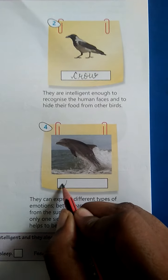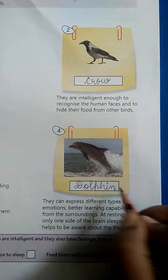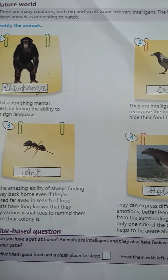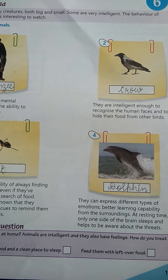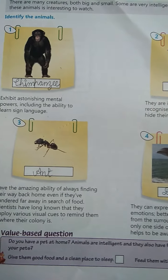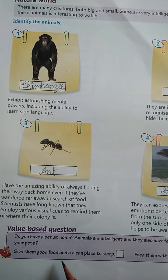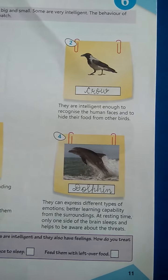The name of this animal is dolphin. There is also a fun fact: do you have a pet at home? Animals have feelings too. How do you treat your pets? Give them good food and a clean place to sleep.